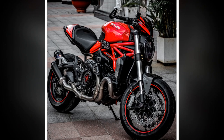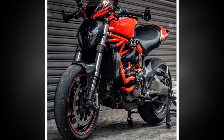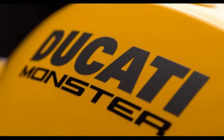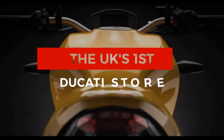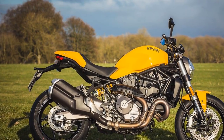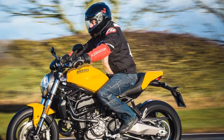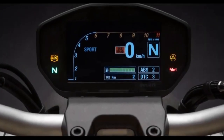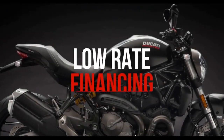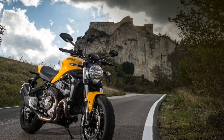Nimble and Responsive. The Monster 821 is not just about brute force — it's a nimble and agile machine. Its trellis frame and fully adjustable suspension provide a responsive and confidence-inspiring ride. The bike feels like an extension of yourself, effortlessly leaning into corners and darting through traffic. The handling is precise, and the bike's relatively compact size makes it easy to maneuver in tight spots. Ducati has equipped the Monster 821 with multiple riding modes, allowing you to tailor the bike's performance to suit your mood and road conditions. These modes adjust parameters like throttle response, traction control, and ABS to optimize your riding experience.